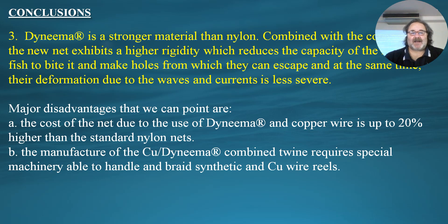Dyneema is a stronger material than nylon, and combined with the above gives higher rigidity of the net and reduces the capacity of fish to bite through it. This is particularly relevant for gilthead sea bream, Sparus aurata — called Tsipura in Greece — where it is very common for the fish to bite the nets and create holes from which fish can escape. Additionally, due to higher rigidity, there is less deformation from currents and waves, which otherwise change the shape of the net and reduce the volume available for the fish.